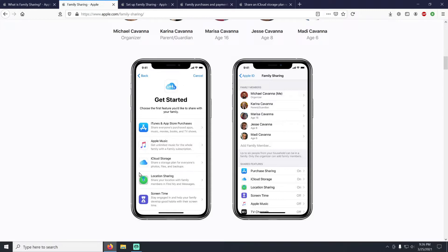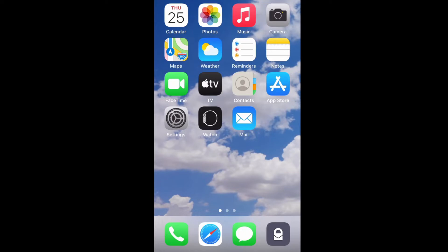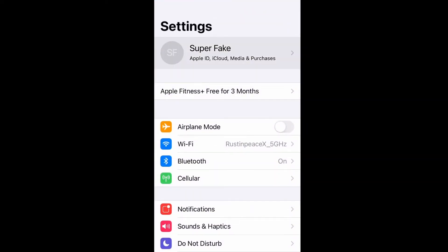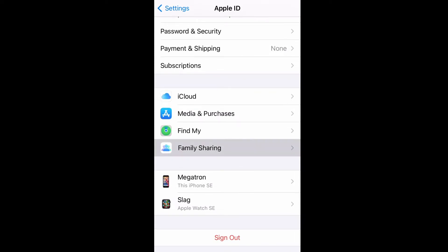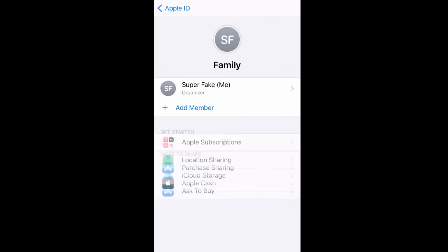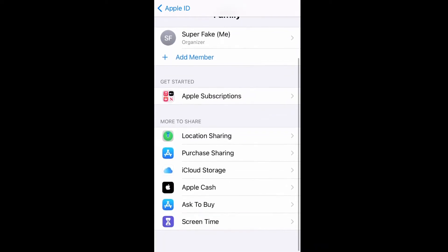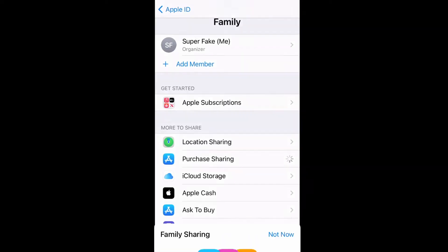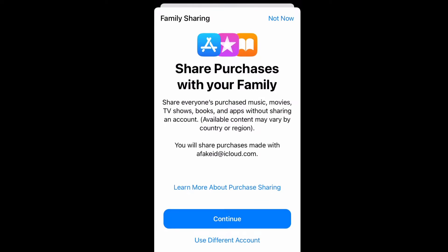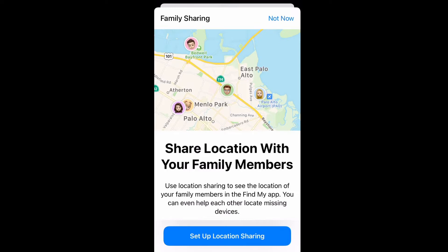On the phone, go into Settings and click on your name at the top, then you'll see Family Sharing at the bottom. So: Settings > your name > Family Sharing. I went ahead and set up a fake family — you'll see all the names at the top. From there you can click on Apple subscriptions to share them, or click on Purchase Sharing and hit Continue to turn it on.